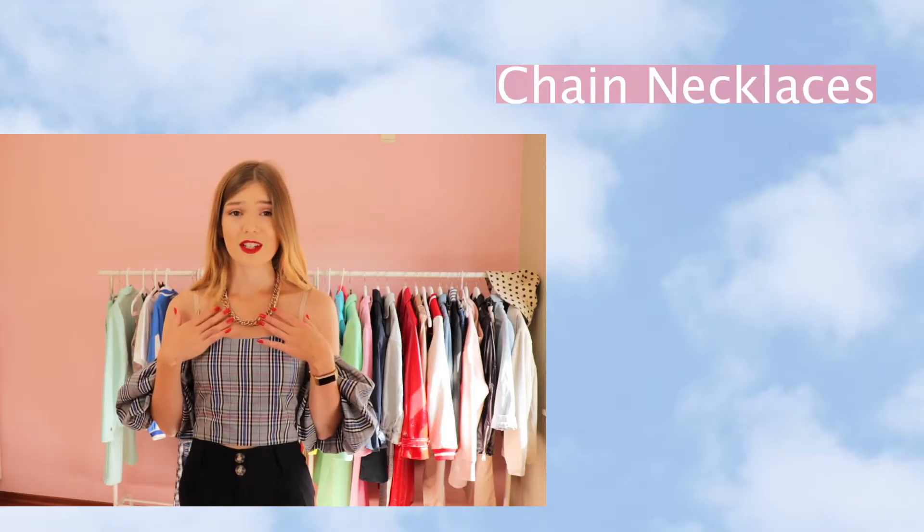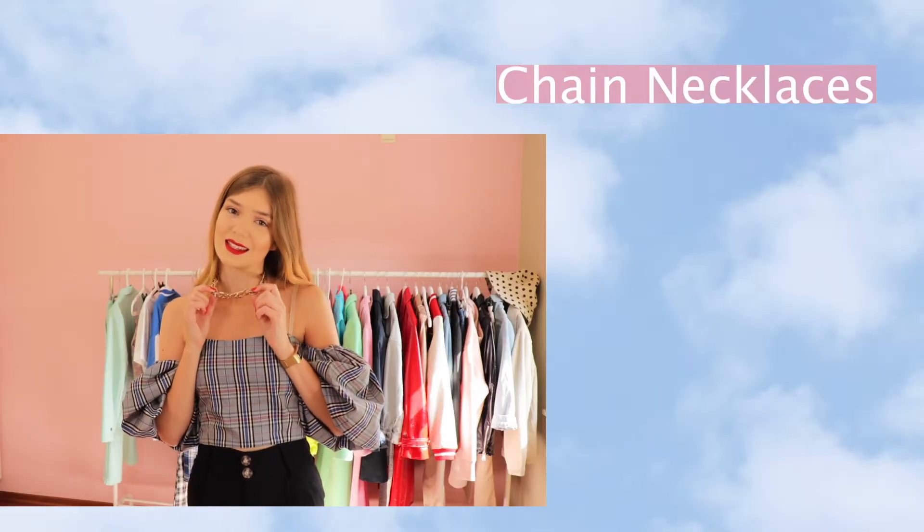I'm already wearing the first trend: chain necklaces. Goodbye layering small necklaces together — the big chain necklace is back. I really love this one. I think it makes my outfit stand out a little bit more. It looks more sophisticated, and that's seriously what I love about styling outfits. You can make a simple outfit look a lot better by just adding one accessory.